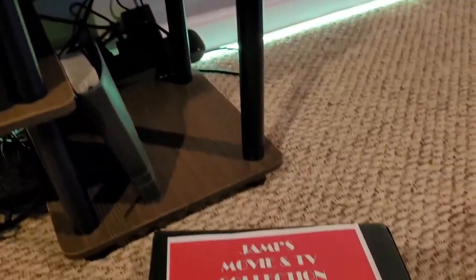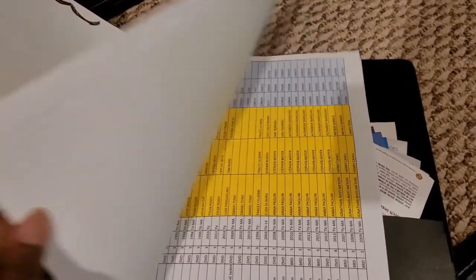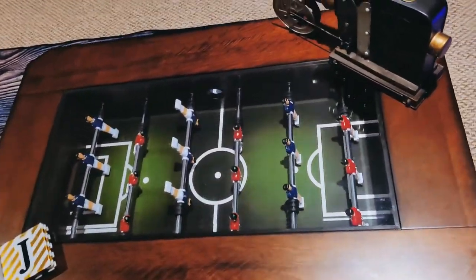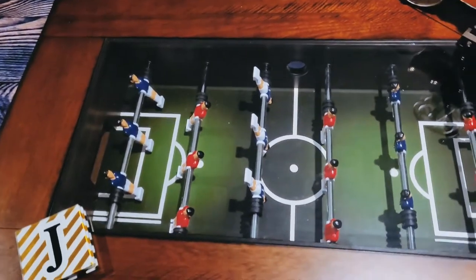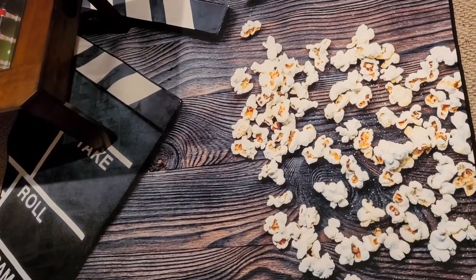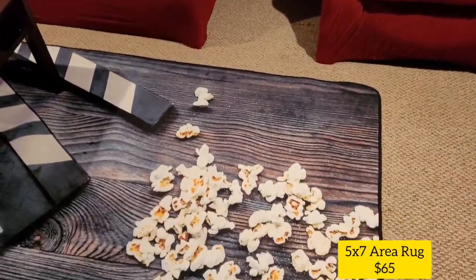I do have a binder with a printed inventory of every movie I own — I'm sure everybody has one of these. My foosball coffee table is nice and clean, and this rug was such a good buy. It's super soft and it understood the assignment because it's perfect for this room.